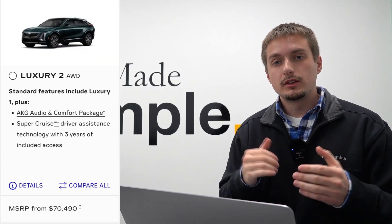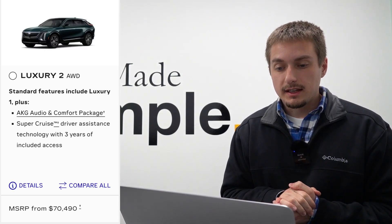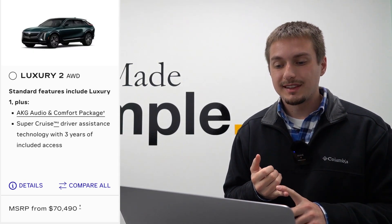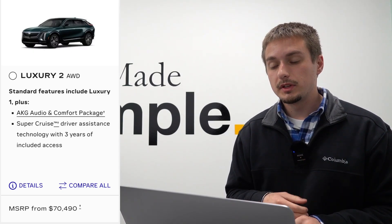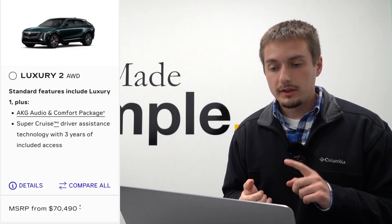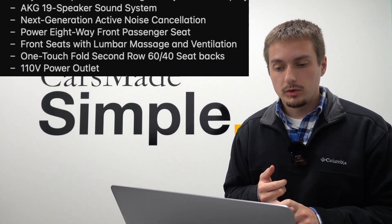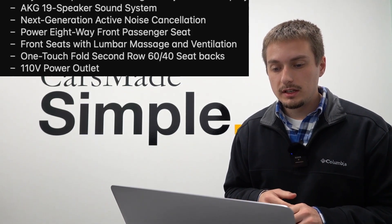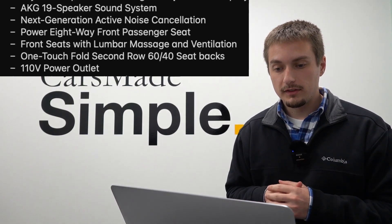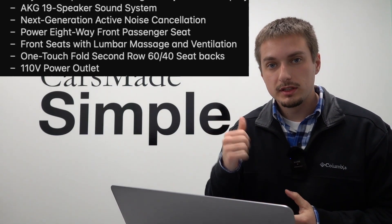Moving up to luxury two — the mid trim level — this starts at $66,994 for rear-wheel drive and $70,494 for all-wheel drive. In addition to the luxury one package, you get the AKG comfort package as well as super cruise with an included three-year subscription. The AKG comfort package includes the 19-speaker surround sound system, next-generation active noise canceling, power eight-way front passenger seat, front seats with lumbar and massage as well as ventilation, one-touch fold second-row power seats, and a 110-volt power outlet in the rear seat.